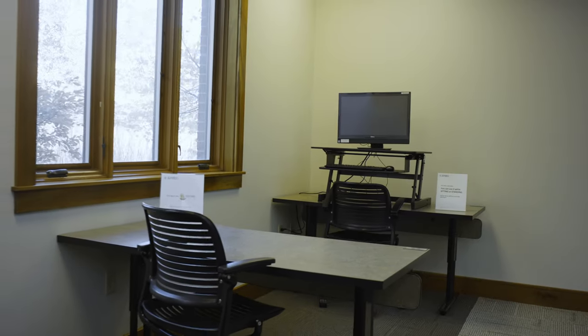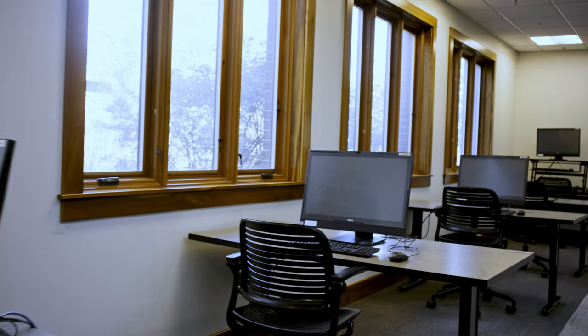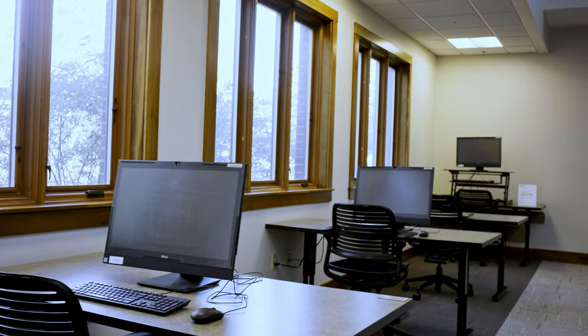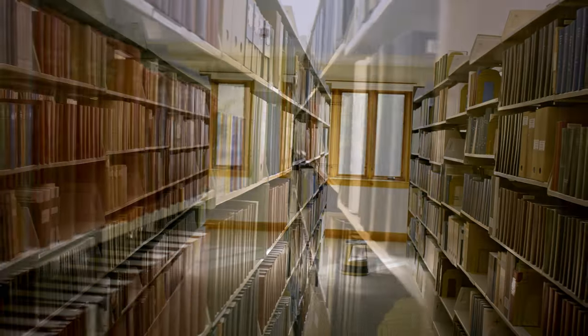And here is the library computers where you can find a spot to work. If you don't have your own computer, you can use these library computers. And here is the collections of the library records from many different places.